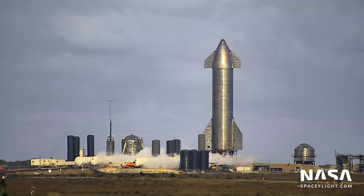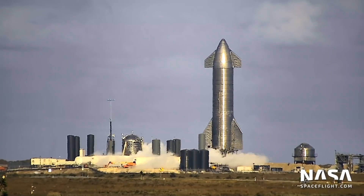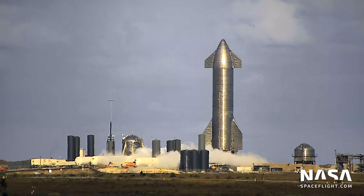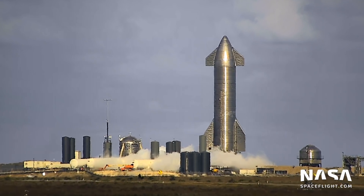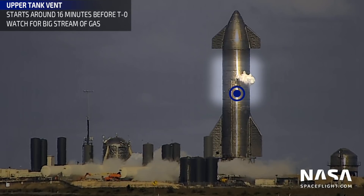At T-16 minutes, Starship's methane tank vent purges. Although it doesn't stand out quite like the LOX tank vents, it can be easily spotted if you know where to look. Watch this region here — you should see small, high-pressure vents from time to time.